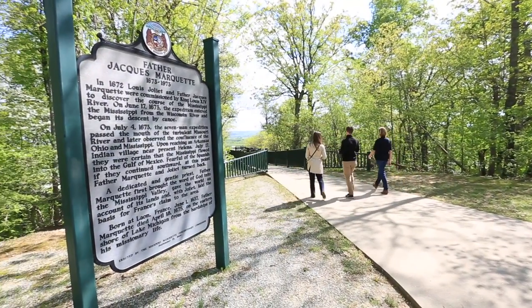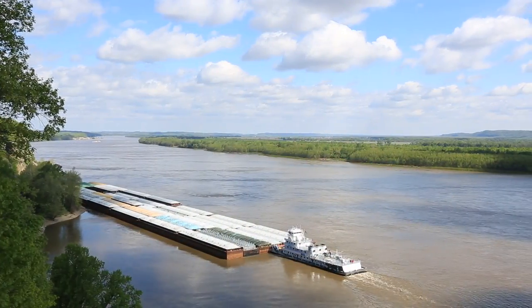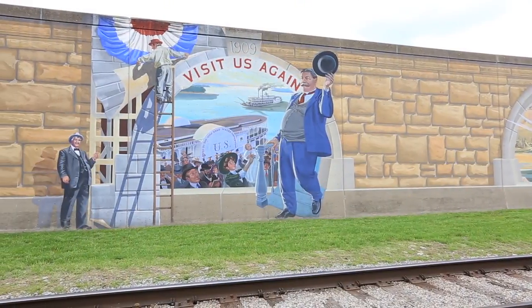There really are a lot of things to do here, so come and discover all that can be experienced and enjoyed — only in Cape Girardeau.